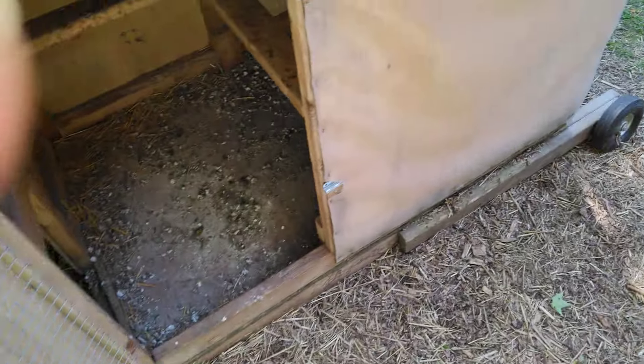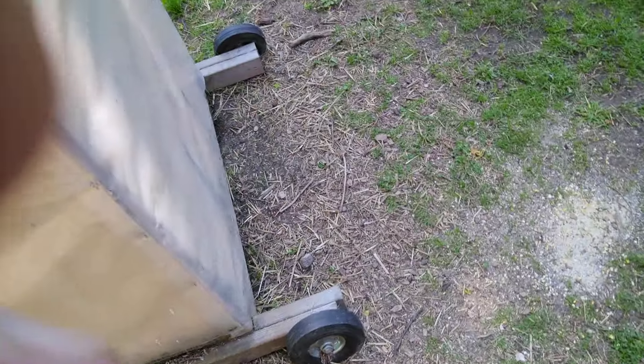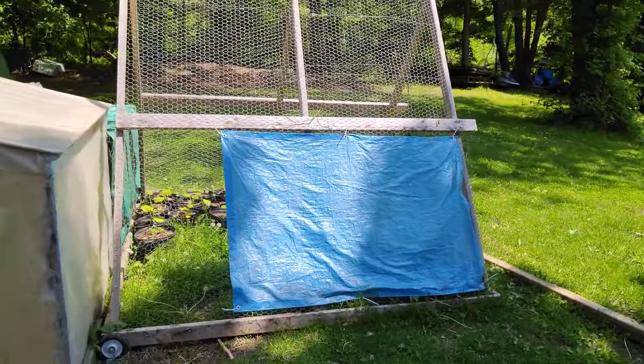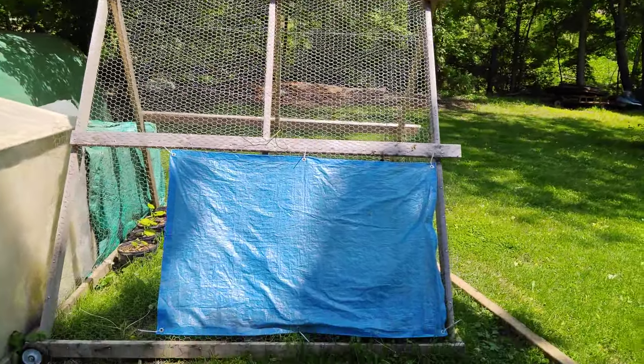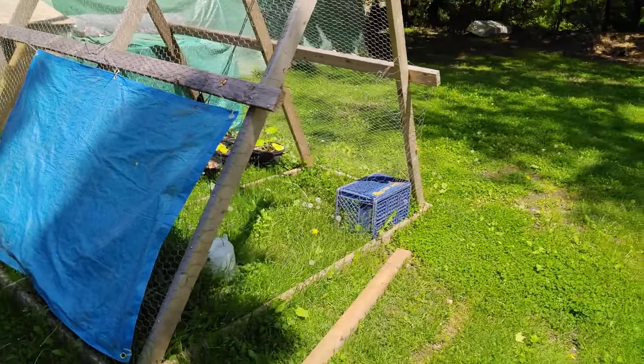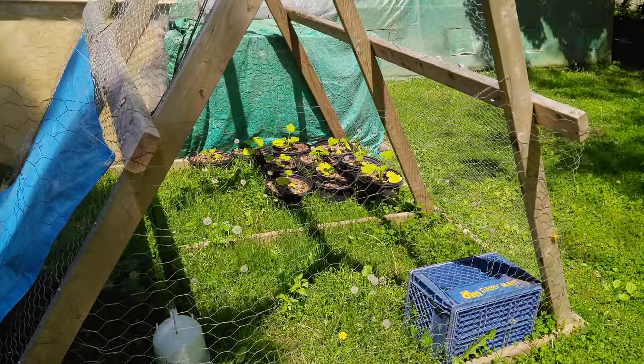This was a brooder coop originally, but it's on wheels — it rolls around real nice. We also made an A-frame pen at one point, and that was basically just for zucchinis.